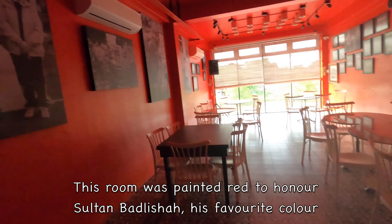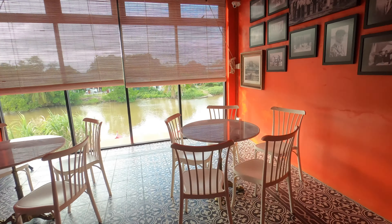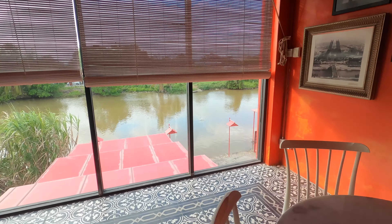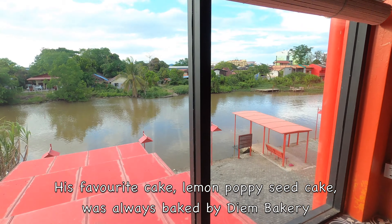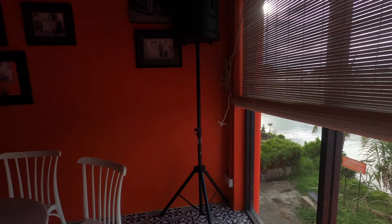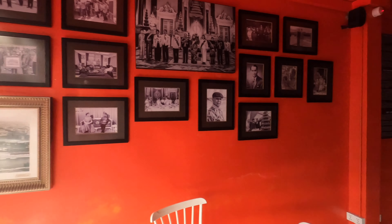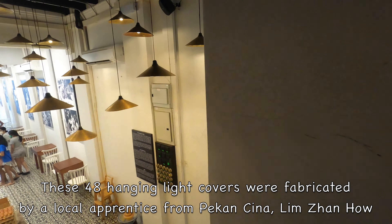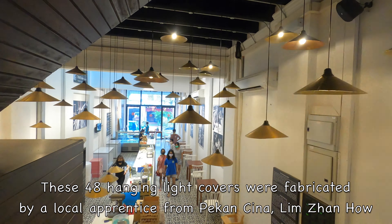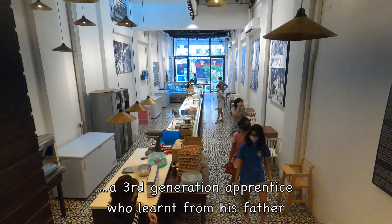The room on the top floor was painted red to honor Sultan Barlisha, as red was his favorite color. Sultan Barlisha's favorite cake was lemon poppy seed cake, and this cake was always baked to perfection by Diem Bakery. As you walk down the steps, you can see 48 hanging light covers fabricated by a local third-generation apprentice who learnt the craft from his father.